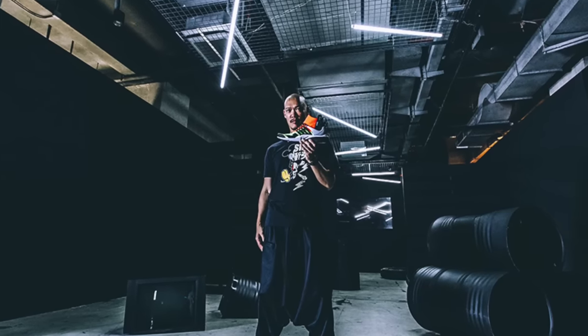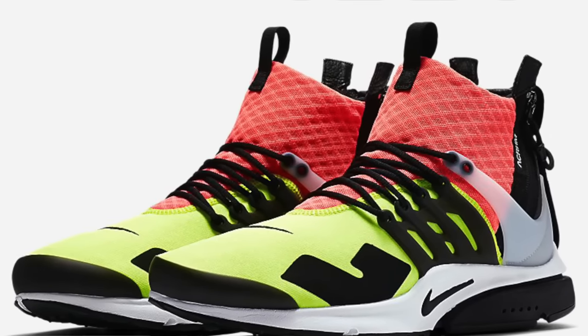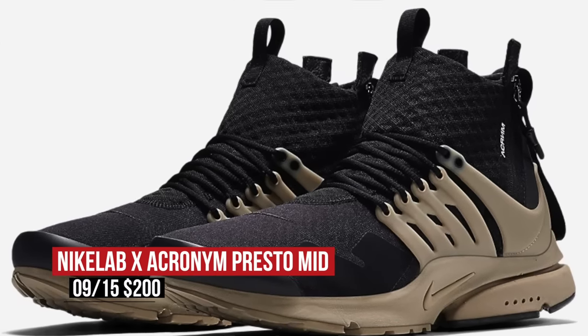On the Nike Lab side of things, their collab with Acronym has been getting a ton of hype lately, and today those dropped over at retail. There are three colorways dropping: black, olive, and violet. These are expected to go fast as well, and you can grab those for $200.